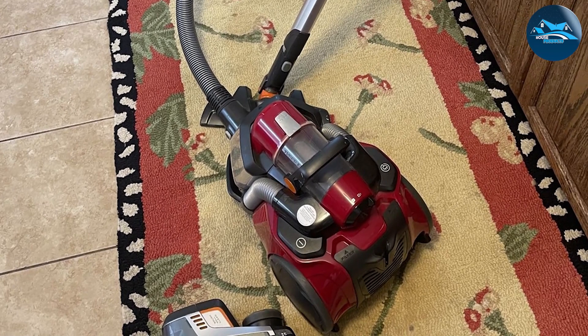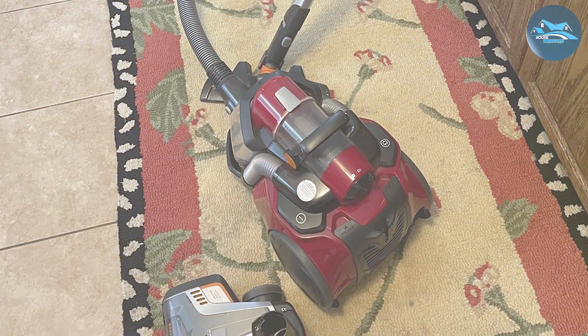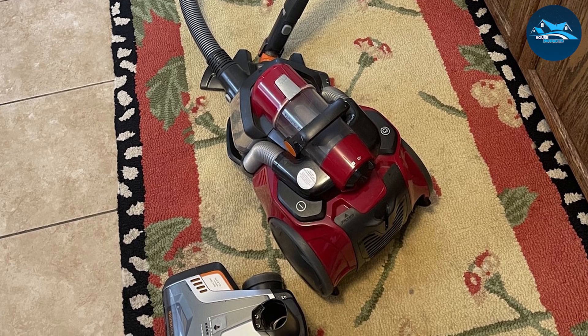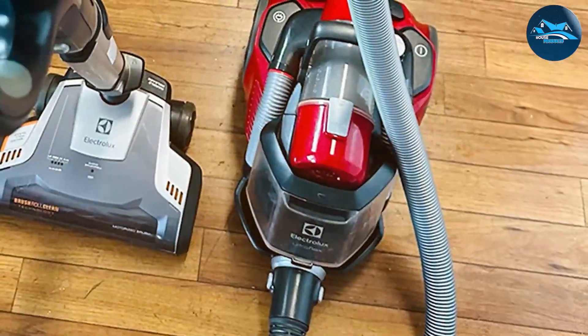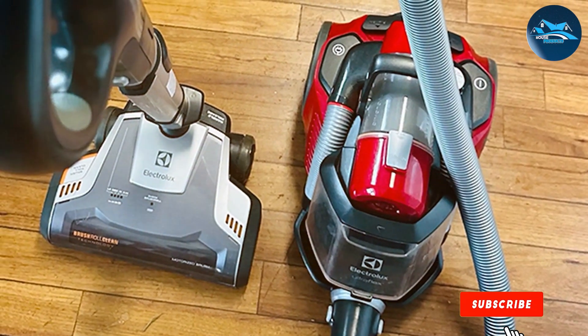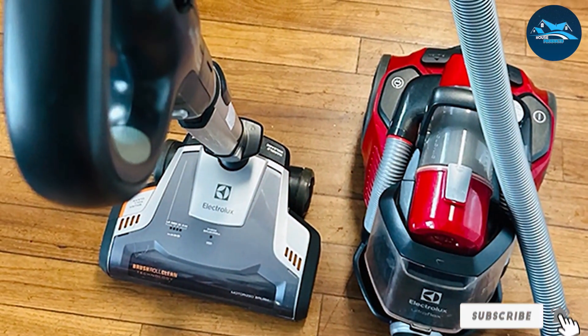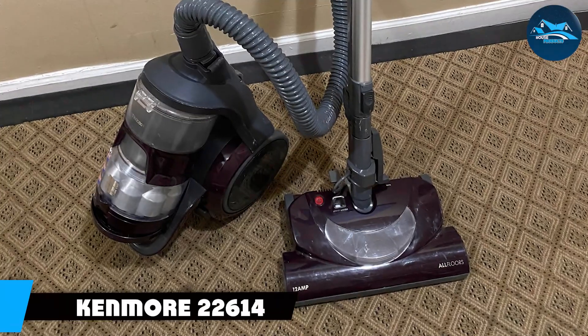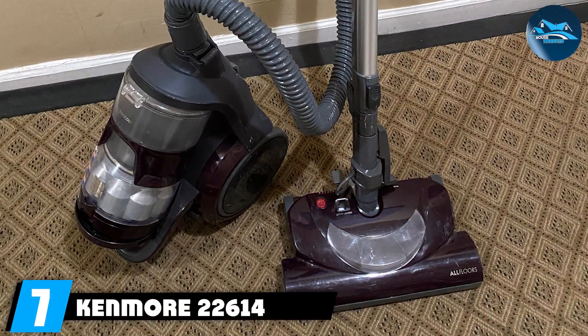This vacuum cleaner is packed with features like a three-in-one crevice tool, dusting brush, and upholstery nozzle, enhancing its cleaning capabilities. The Electrolux EL4000 335B canister vacuum cleaner is a symbol of efficiency and versatility, perfect for those who seek a top-tier cleaning tool that can adapt to their home's diverse needs.